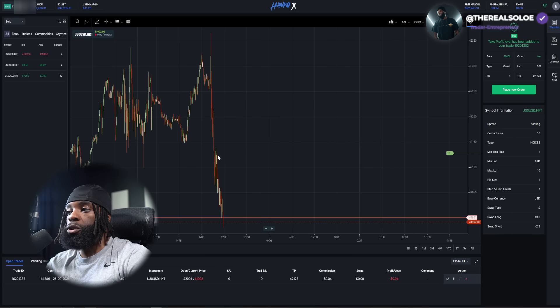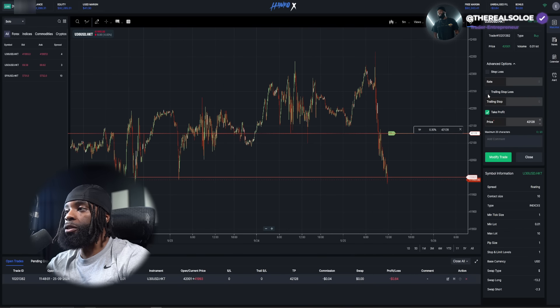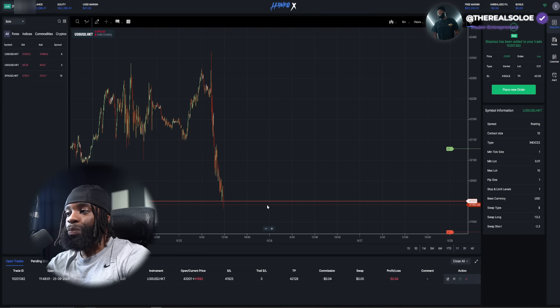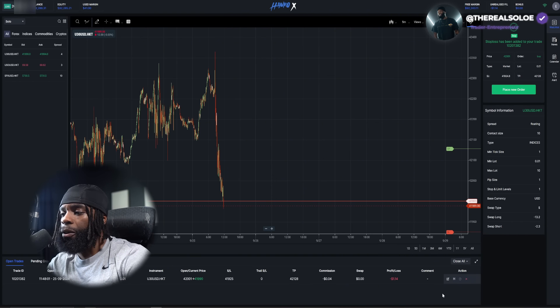Once I'm locked in the trade, I can let it hit my take profit without having to do too much. Same thing goes for the stop loss — if I ever want to change it I come back to Edit, and I can do a trailing stop loss or just a regular stop loss. I drag it to where I want, hit Modify Trade, and now the stop loss is added.